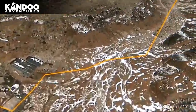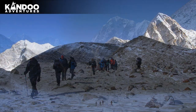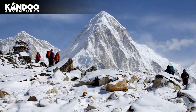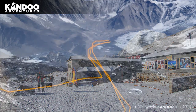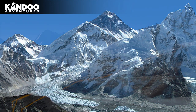Day 9: Trek to Gorak Shep, then Everest Base Camp at 5,357 metres. To reach Gorak Shep you follow the Khumbu Glacier. The trail offers superb views of the surrounding mountains, especially where the path rises to cross a tributary glacier. You stop for lunch at Gorak Shep before making your way to Base Camp, weaving through ice pinnacles and past the crevasses of the Khumbu Glacier. On the return leg you can take a higher route for a spectacular view of the Khumbu Icefall and the route to the South Col.